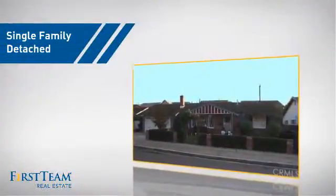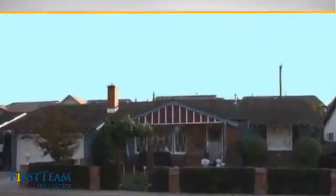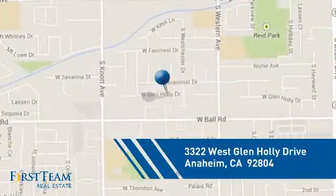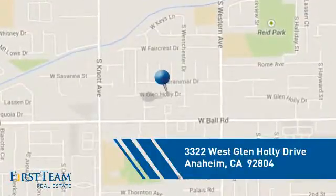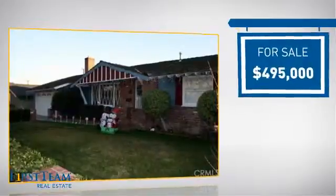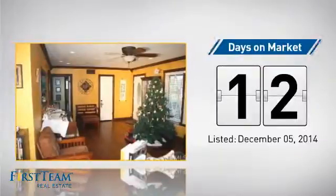This detached home is a great choice for families who want the privacy of their very own lot, and it's located in the Anaheim area. Currently listed at just under $500,000, it just went on the market this month.